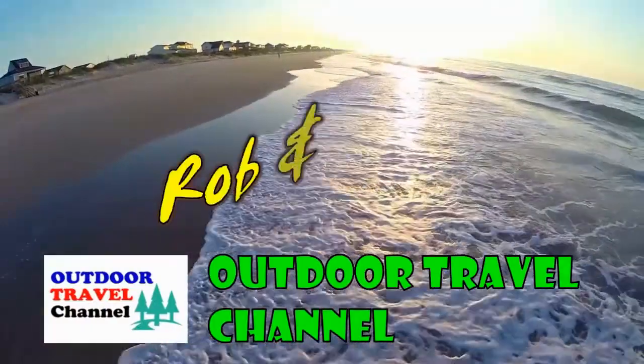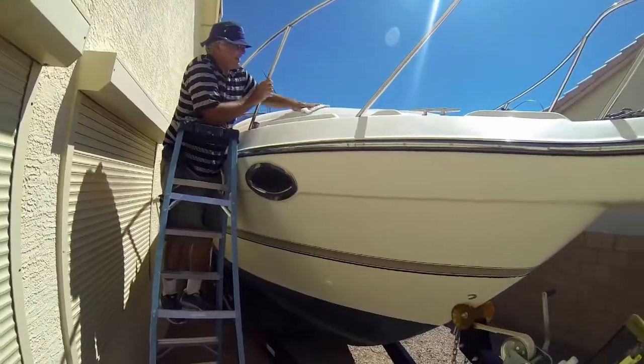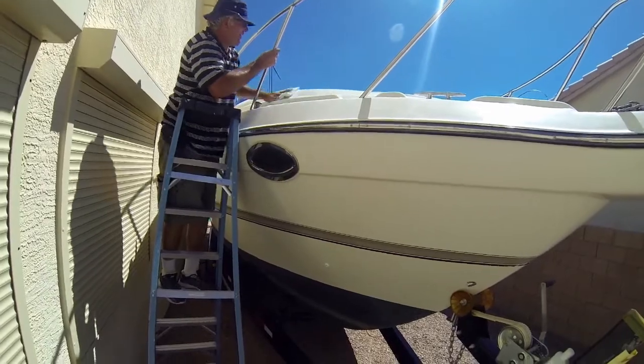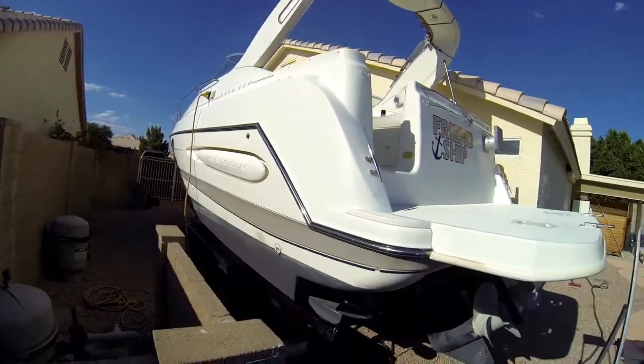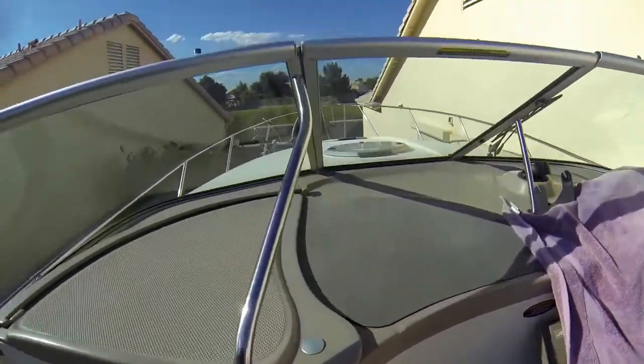Outdoor Travel Channel with Robin Shuri. We're pretty thrilled — we got the boat all waxed and buffed out. It looks really good. We hired a person to do it and they worked hard and did a great job. It's all nice and shiny. This was a well-deserved wax job to help protect the paint, since we have such high temperatures here in Arizona.